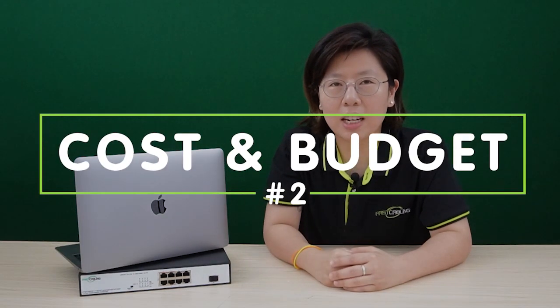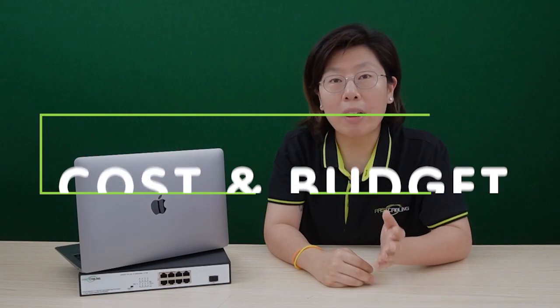The second consideration is cost and budget. Upgrading to Wi-Fi 6 might involve additional expenses, including the cost of a new router or access point. So evaluate your budget and consider the value that you might gain from the upgrade.